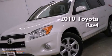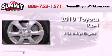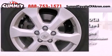This is a 2010 Toyota RAV4. It has a 3.5-liter, six-cylinder engine, a five-speed automatic transmission, and four-wheel drive.